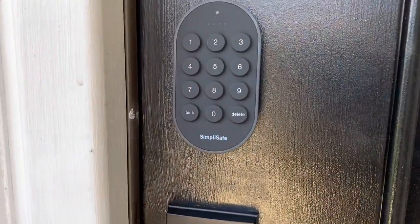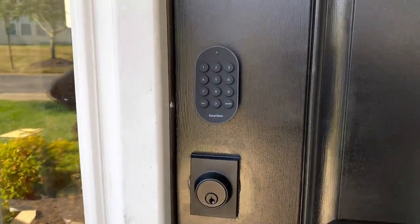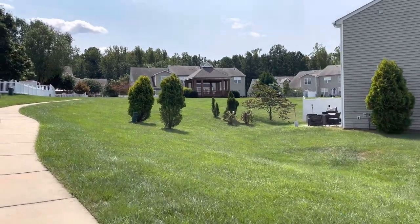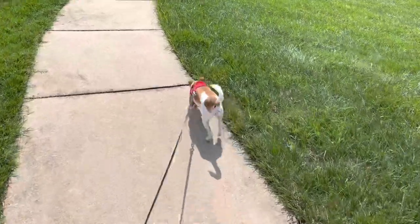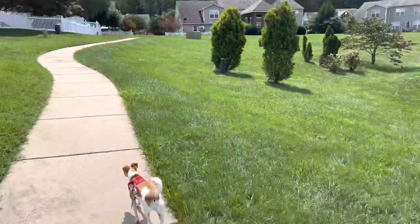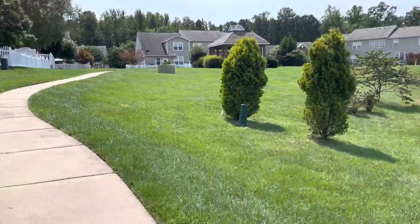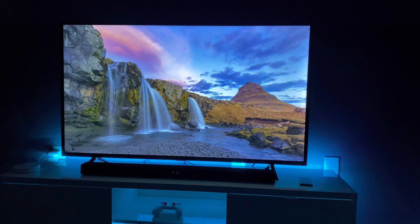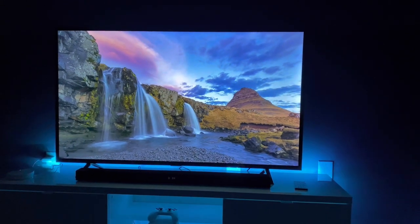Thank you so much for visiting my house. I'll let you lock up behind you using my SimpliSafe. I so enjoyed showing my space to you guys and I really appreciate all of your support. If you have any recommendations for tech or things you think I should add to my house, I am definitely open to feedback — I love hearing from you guys. Keep the comments coming and we'll talk again soon. Bye everyone!